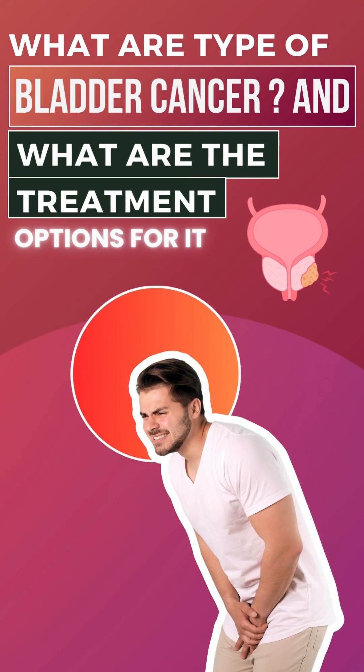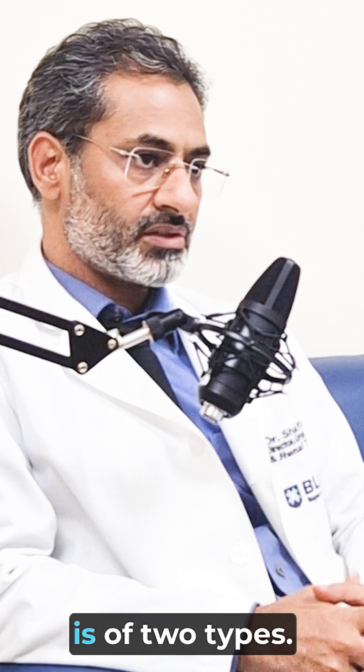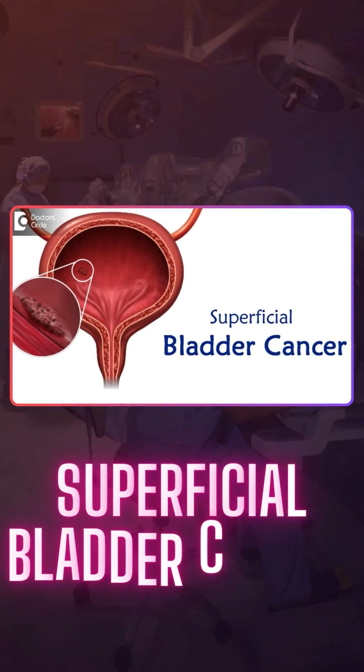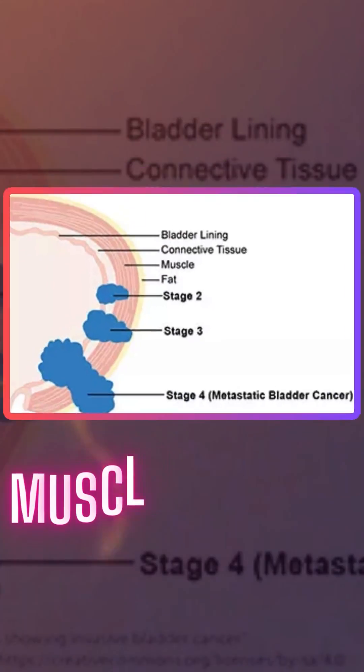What are the types of bladder cancer and what are the treatment options for it? Bladder cancer is of two types: one is superficial bladder cancer, and the other is muscle invasive, or deep invading bladder cancer, which we call muscle invasive bladder cancer.